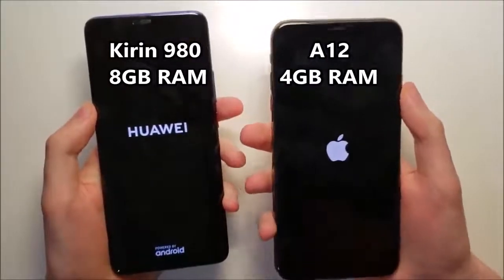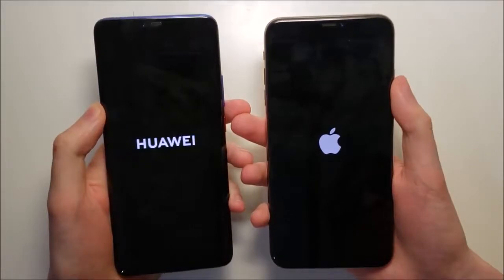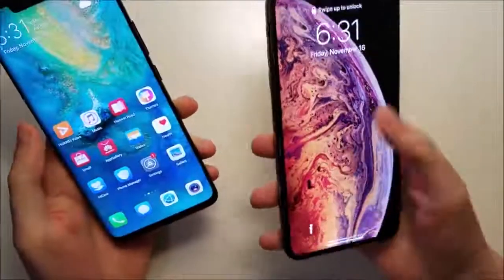Well, of course the iPhone has the A12. Now in terms of boot-up, advantage for the Huawei — and now the iPhone's up.